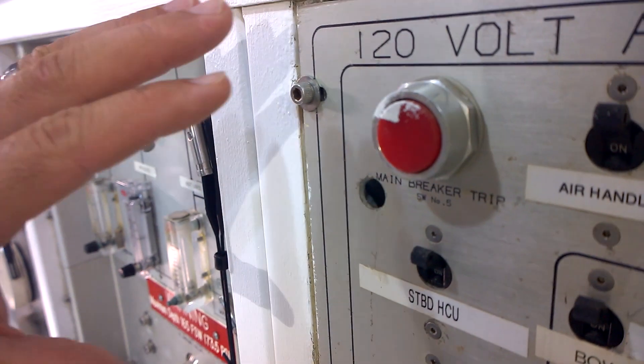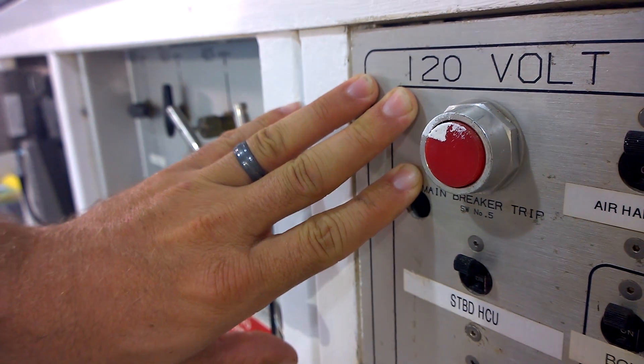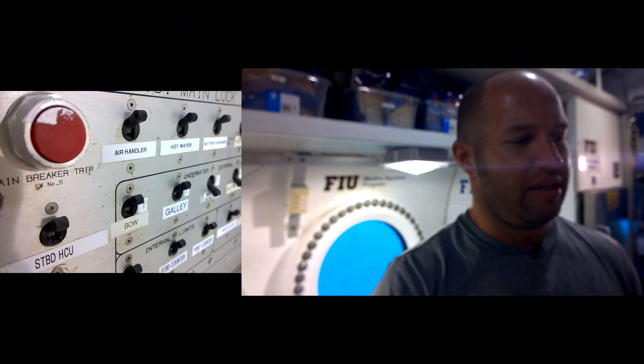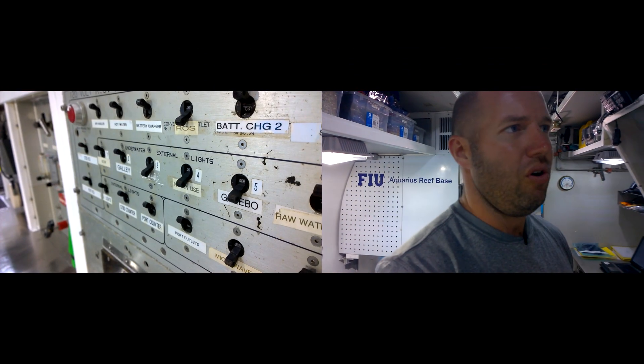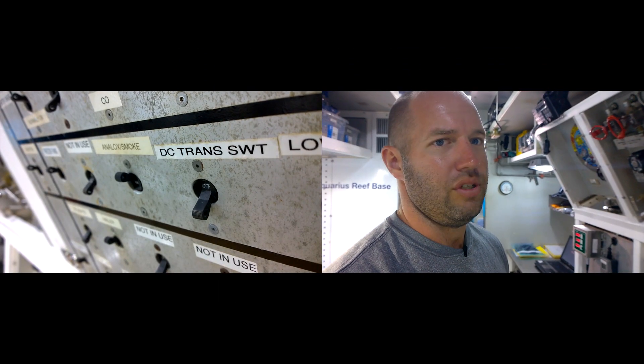This red button right here — we always tell people if you're in trouble, go ahead and push the red button. What the red button does is it isolates the habitat from all power sources external to the habitat.